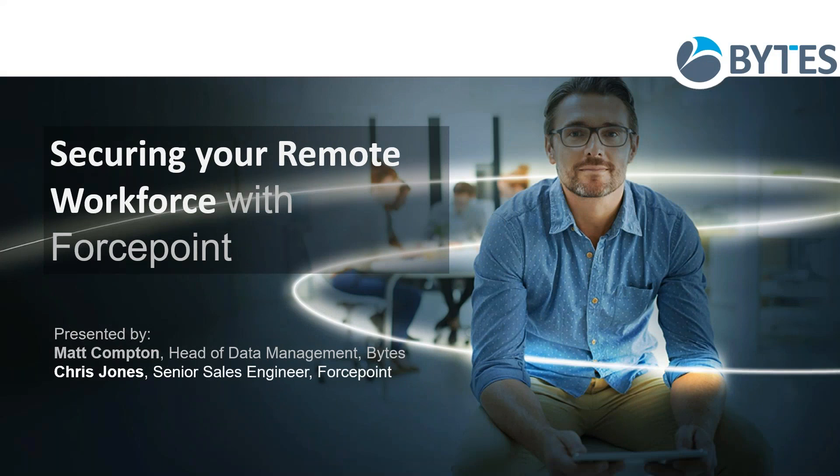Good morning and welcome. My name is Matt Compton and I head the data management team of Bytes, and I'll be joined by Chris Jones from Forcepoint. Today we'll be talking about securing your remote workforce.